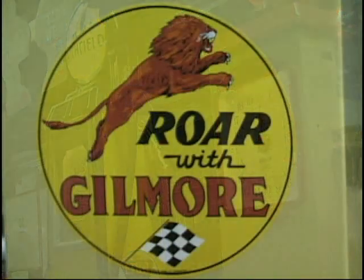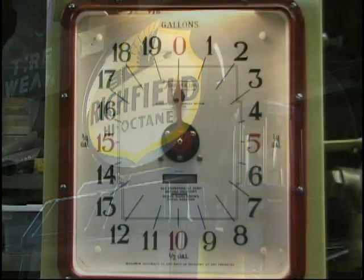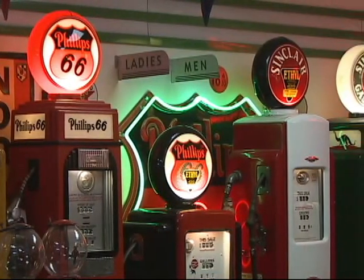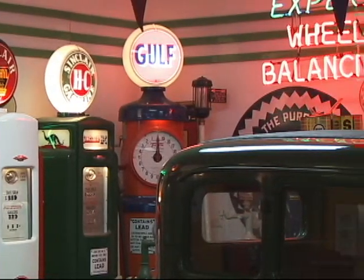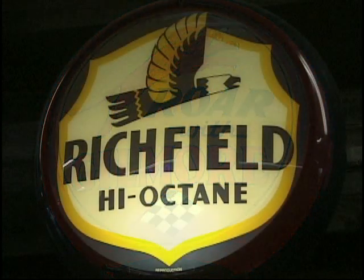Most of these gas pumps that we're looking at in here you have restored — you take them clear apart and just start over. Right. I take them down to the frame, sandblast the frame, paint the frame. There are two exceptions: two pumps that are porcelain like bathtubs and there's not much you can do with them — you just touch them up. But yeah, they're probably nicer than they were new because when they were new they were a tool, not a showpiece.